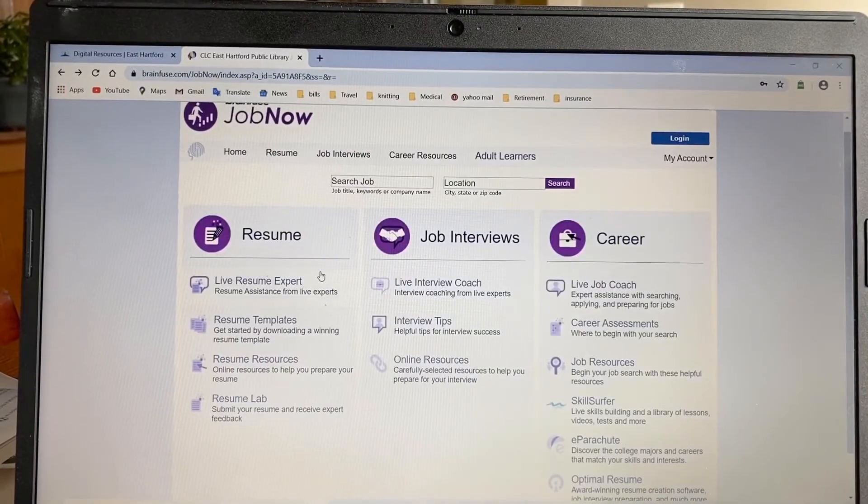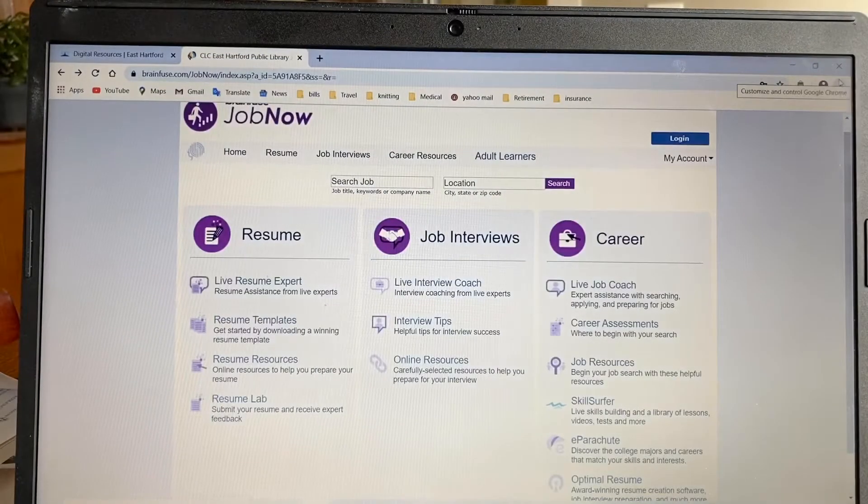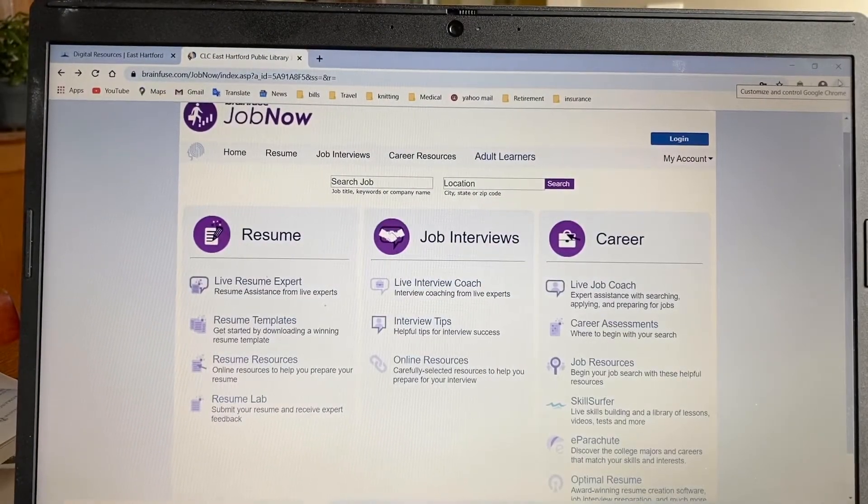With the live resume expert, if you want to chat with somebody, they're available from 3 p.m. to 11 p.m. Eastern Standard Time. You can log in and live chat with someone while you're working on your resume. If you're really not sure about something and want to bounce it off somebody, you can go ahead and chat with someone.